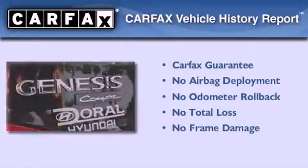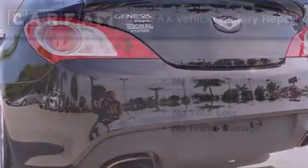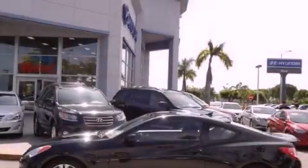Not to mention that this Hyundai qualifies for the Carfax Buyback Guarantee. This vehicle won't last long at this price. Call and arrange a test drive now.